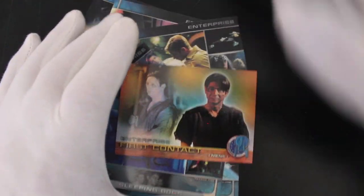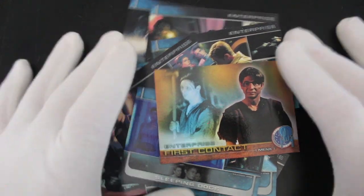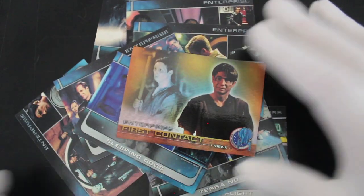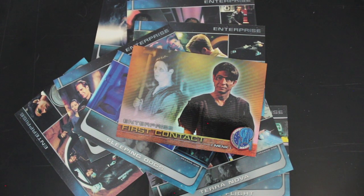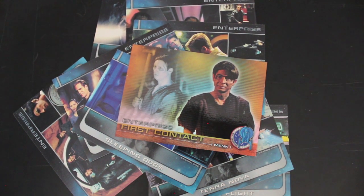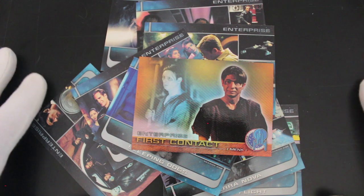We did get a nice chase card, whatever that is. What do you think of Enterprise? Let me know in the comments. Have you got these cards? Have you got the chase set? I think it's all right really — the show was good, I enjoyed it.